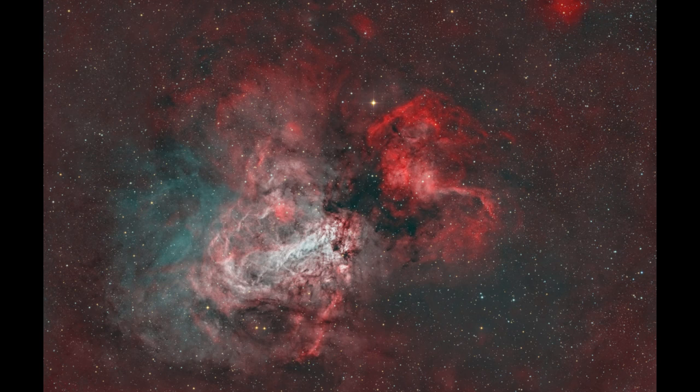We can study star formation by looking at all different nebulae at different stages of their formation, really getting a better idea of this process. Even though we can't watch any one star form or go through its life, we can see all different stars at different stages and really piece together how stars go through their lives.